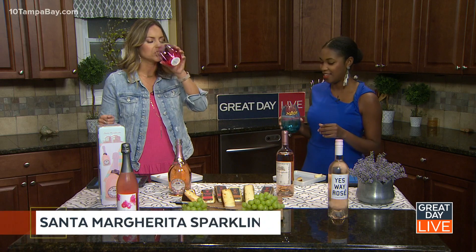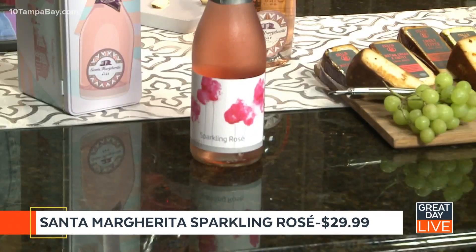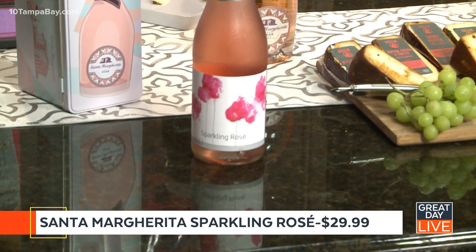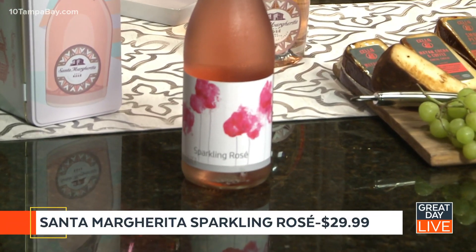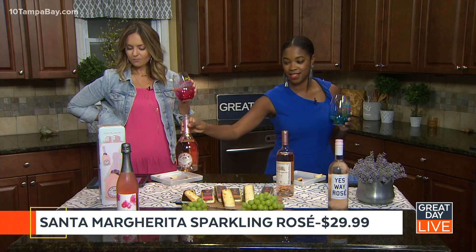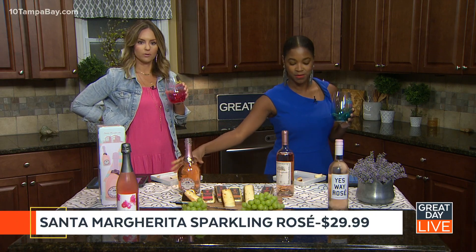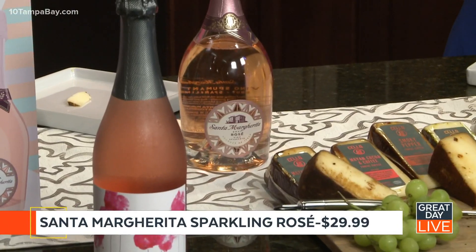We're going to start with Santa Margarita's Sparkling Rosé. I'm going to try it. I dig it — this is good. It's not too sweet. This is a pink-hued wine that introduces a subtle floral fragrance. The brand has pioneered the first white Pinot Grigio, by the way, and offers two different rosé varietals, which we have here today.